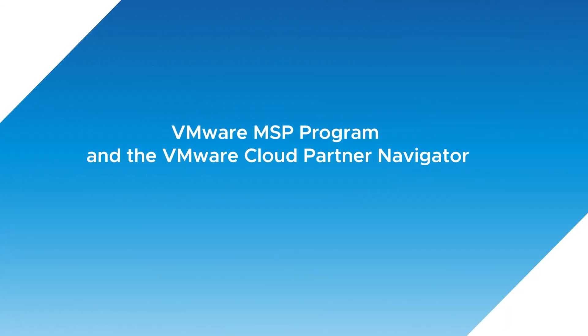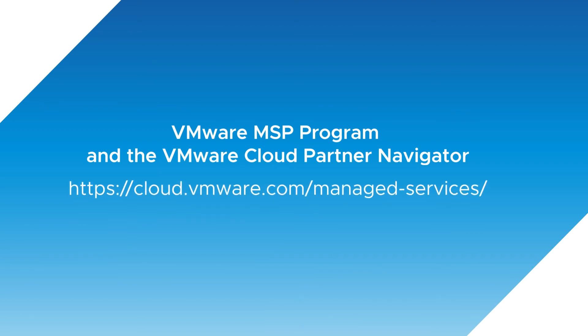Every cloud partner can learn more about the VMware MSP program and the VMware Cloud Partner Navigator by chatting with their aggregator or regular VMware contact, or find out more online. Thank you.